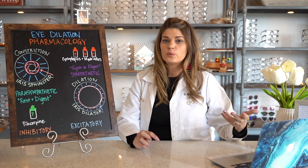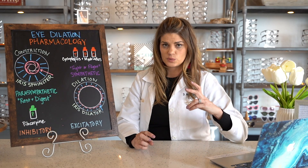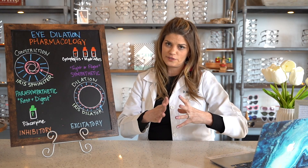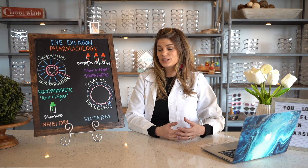Because pupillary fibers travel with cranial nerve 3, if you have a cranial nerve palsy, you'll actually see pupillary issues — changes in the pupil — as well. Those pupillary fibers do travel along with cranial nerve number 3. There are three reasons why this sphincter will tighten — in other words, three reasons why pupils may constrict.